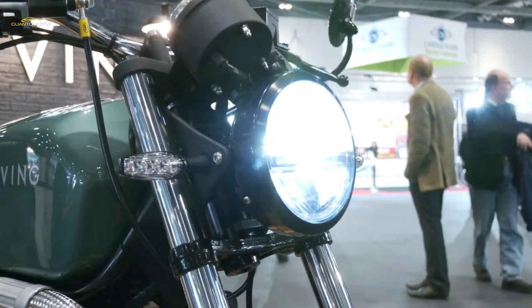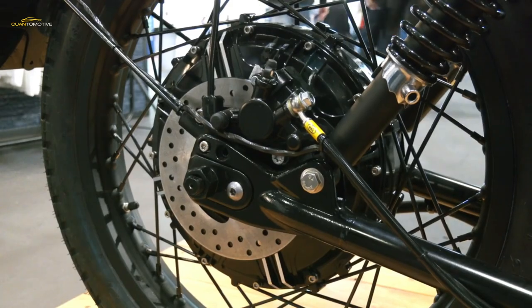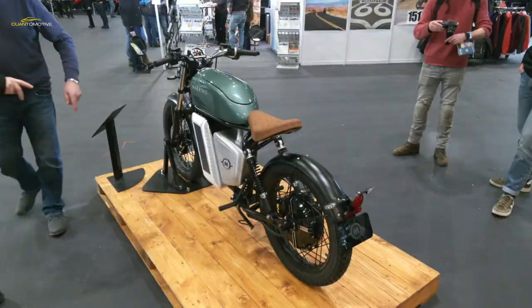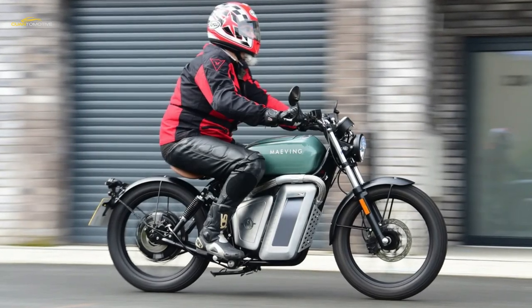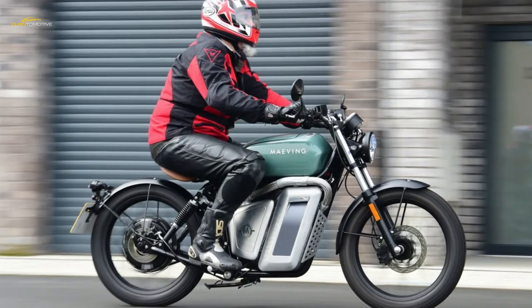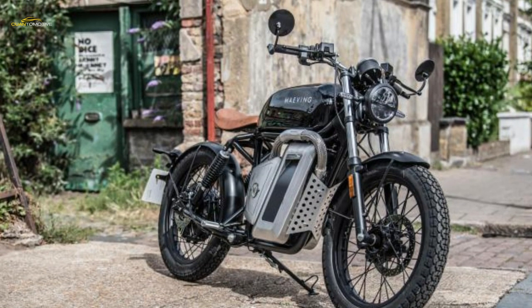Maving make no secret of the fact their bike is aimed at urban riders, and that means range and performance are not really a priority. Producing a maximum of just 5.8 bhp, the Maving isn't fast and its top speed is just shy of 50 miles per hour in maximum power mode. However, with 118 pound-feet of torque on offer, it zips away with about the same haste as a 125cc petrol-powered bike up to 30 miles per hour, and has a lovely throttle action.